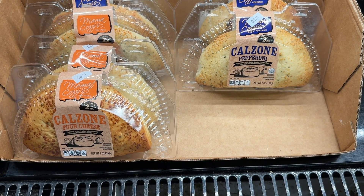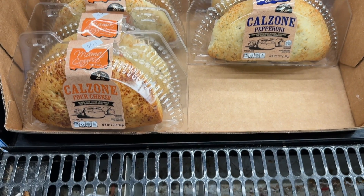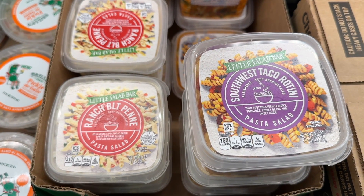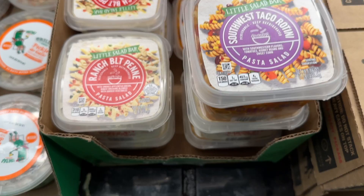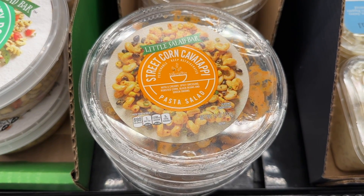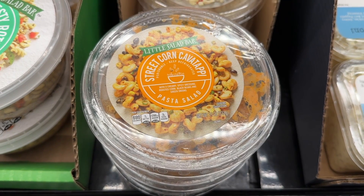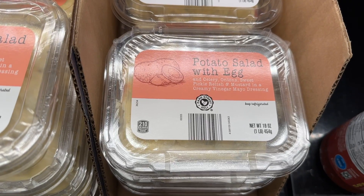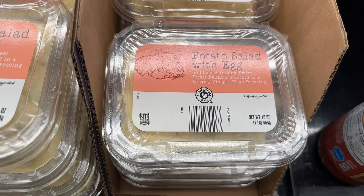The calzones are delicious. This is the Ranch BLT Penne Pasta — it is yummy. And here is the street corn pasta. That is also amazing. Potato salad with egg is delish.